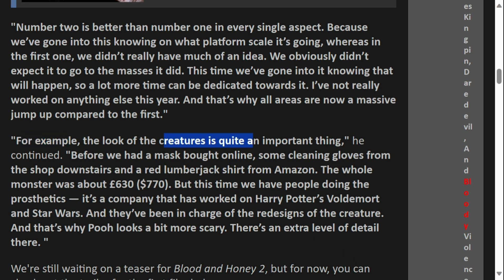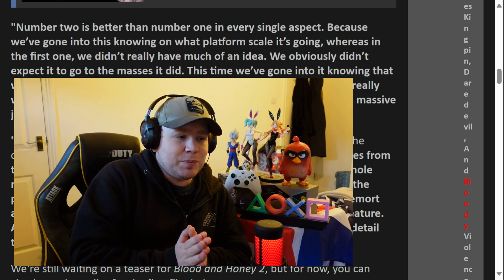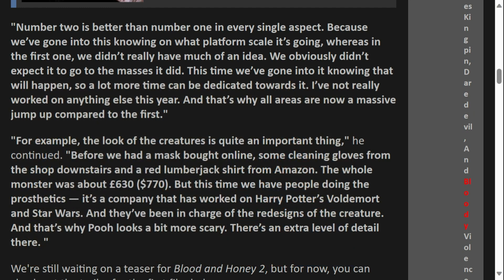Moving on to the second quote: 'The look of the creatures is quite an important thing. Before, we had a mask bought online, some cleaning gloves from the shop downstairs, and a red lumberjack shirt from Amazon. The whole monster was about £630, or $770 if you prefer. But this time we have people doing the prosthetics — it's a company that has worked on Harry Potter's Voldemort and Star Wars.' To go from Amazon props and a downstairs shop to people that worked on Harry Potter and Star Wars prosthetics — that's quite an impressive leap in quality, and that's why Pooh looks a bit more scary with that extra level of detail.